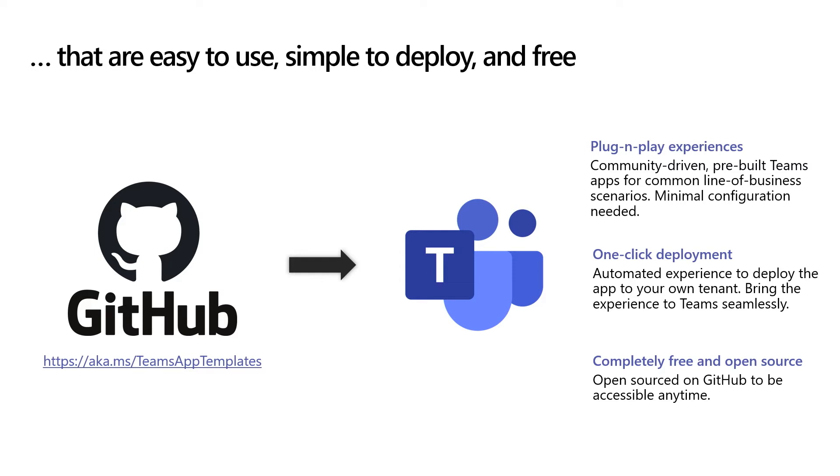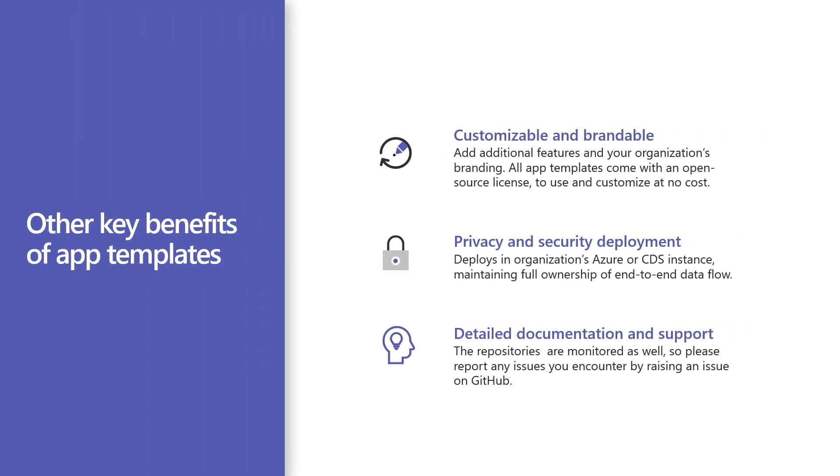Number two, it's completely free. There are three other benefits of app templates that people may not fully consider initially. Number one, because the code is available on GitHub, it's not only customizable, it's extensible — you can build more apps and processes on top of it and extend them to fit your unique needs. Number two, privacy and security: you own the data and you own the configuration. You can do with it what you want, and it's completely secure as all of the data is in your own tenant. Number three, detailed documentation and support: all app templates are accompanied by end-to-end documentation on solution architecture, deployment, and configuration steps. These repositories are also monitored, so please report any issues you encounter by raising an issue on GitHub and the community will address them.